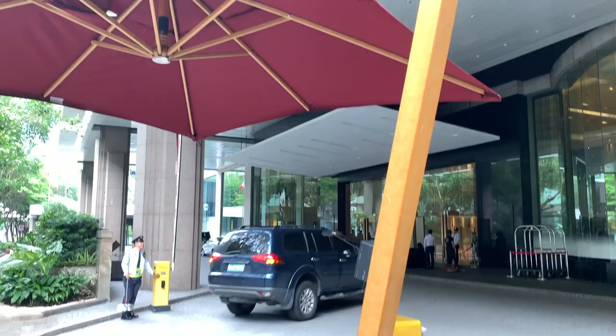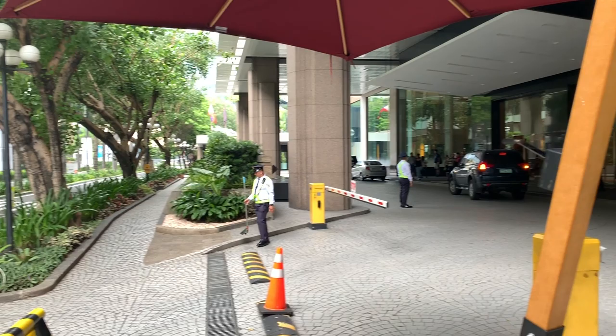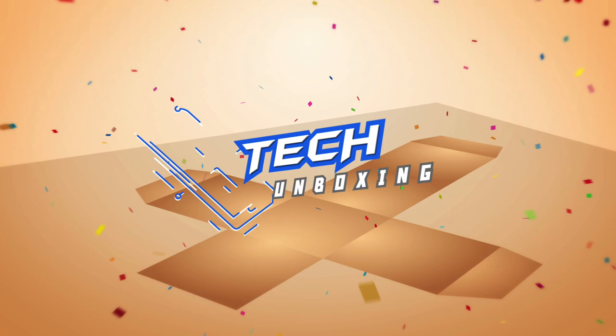Hey guys, welcome to the vlog, Carlo here. Today we're going to talk about what is the best power bank that you guys can buy today with your hard-earned cash. Apart from that, I'm going to give you guys a quick review of a new hotel that we stayed in — well, it's the first time we've been here. I'm going to give you guys a quick staycation review of the New World Hotel over at Makati. Let's go.